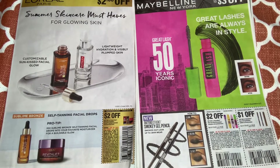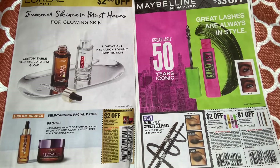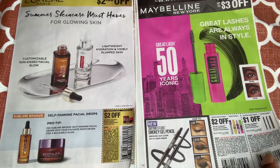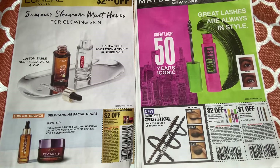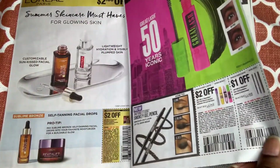That goes toward some great savings. For Maybelline, we're getting $2 off one on the mascara and $1 off any eyeshadow, eyeliner, or brow product.